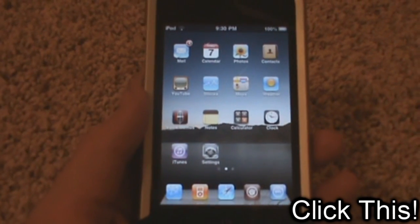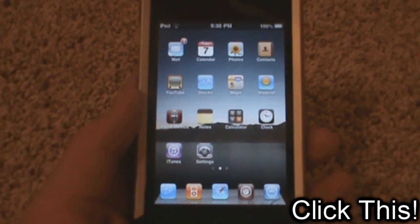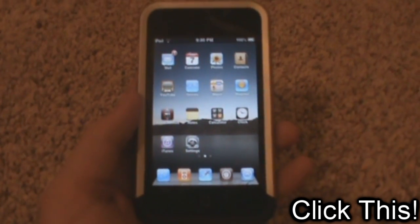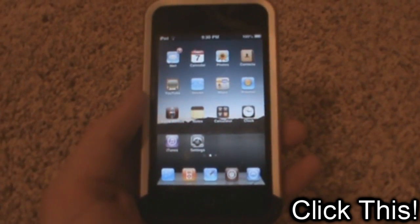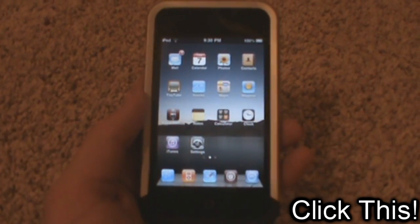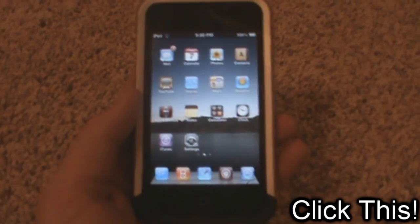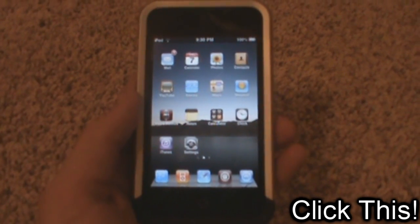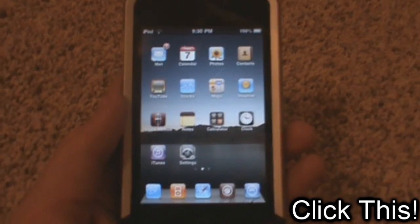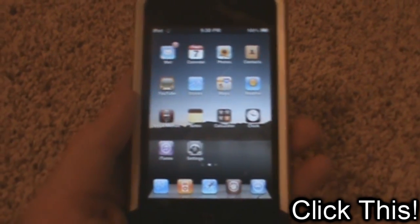Alright guys, so as you can tell from the title of this video, I just wanted to show you all what I think are the best sources for Cydia at the time. As some of you may have known, the Be Your iPhone source was recently permanently shut down, and that kind of sucks, so I've been getting lots of requests for what other sources are cool, so I just decided to make this video.